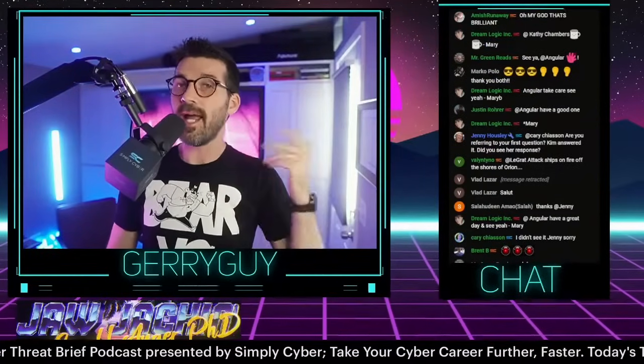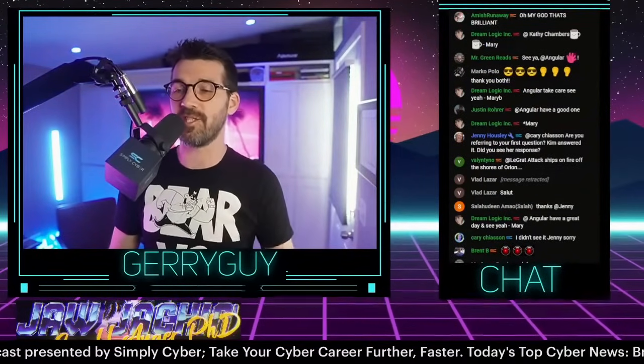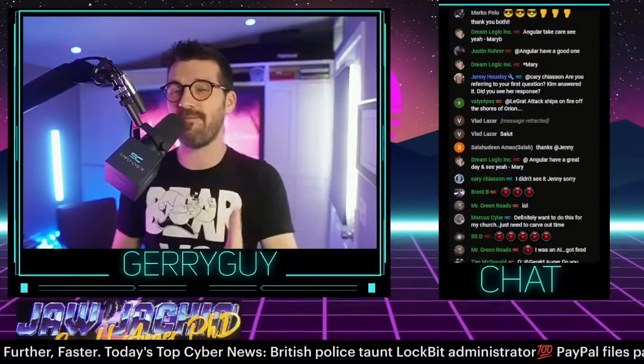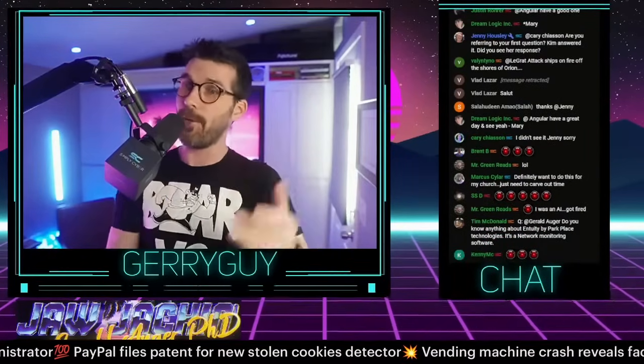And then, of course, end-user awareness training. If you've done my GRC Analyst Masterclass, I show you exactly how to make compelling, effective, behavior-modifying information security awareness content. Make a bunch of those, put them online, share them, bundle them up and make them part of your small business starter kit. Done and done.